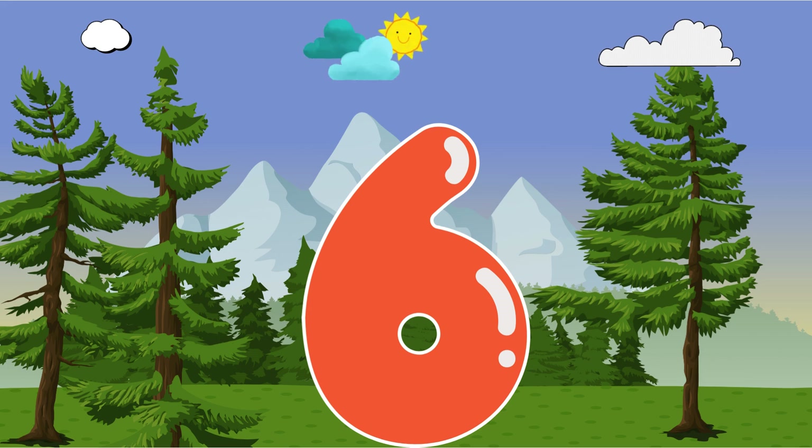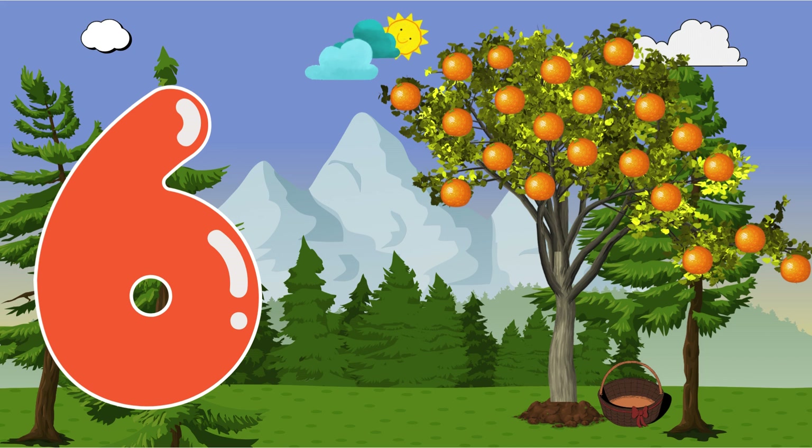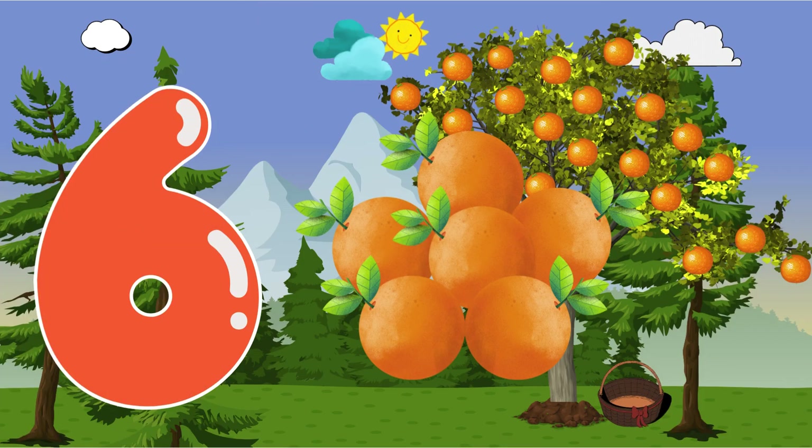Let's meet number 6. Hello. I'm number 6. I bring yummy treats. Can you count my 6 oranges? 1, 2, 3, 4, 5, 6. Six juicy oranges. Yum! Thanks, number 6.